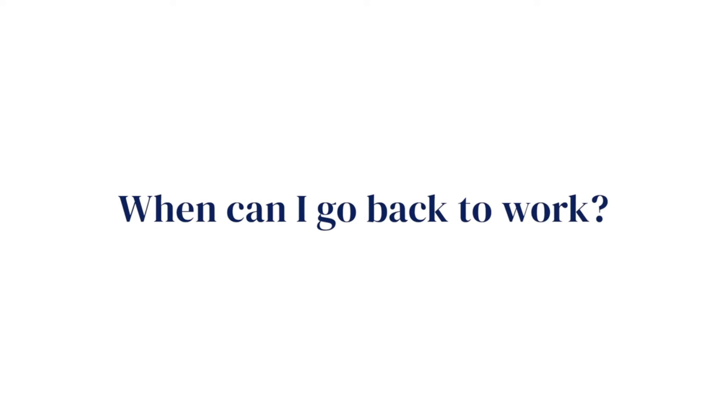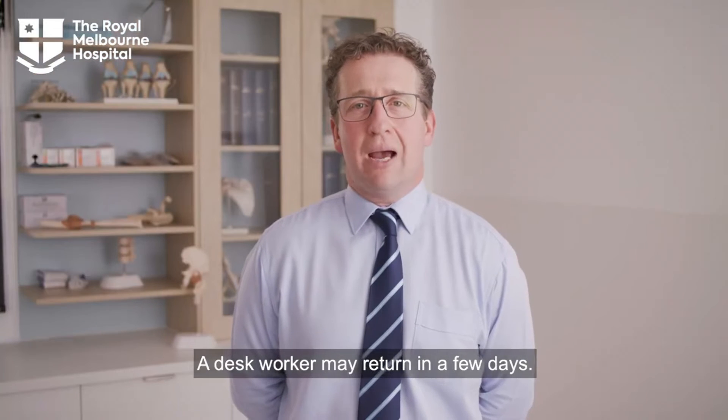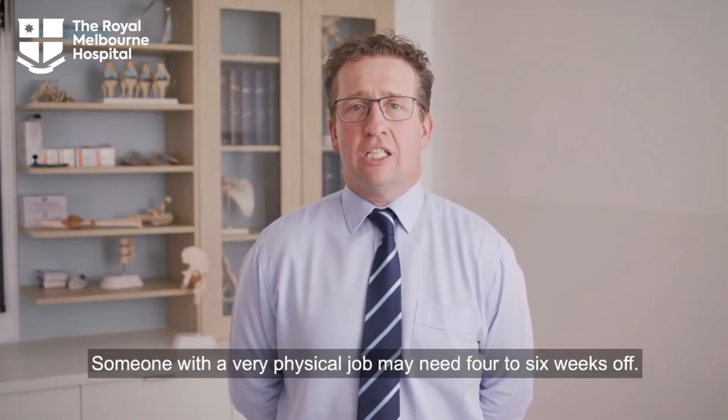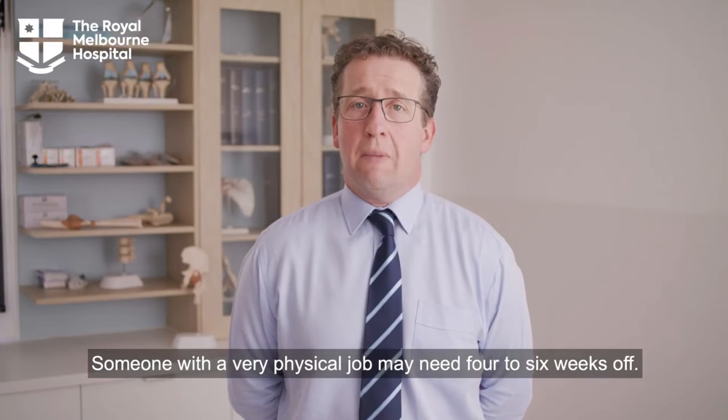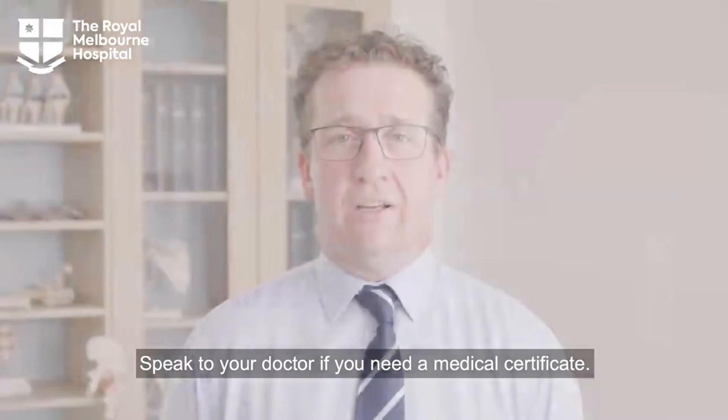When can I go back to work? Getting back to work will depend on the job that you do. A desk worker may return in a few days, someone with a very physical job may need 4-6 weeks off. Speak to your doctor if you need a medical certificate.